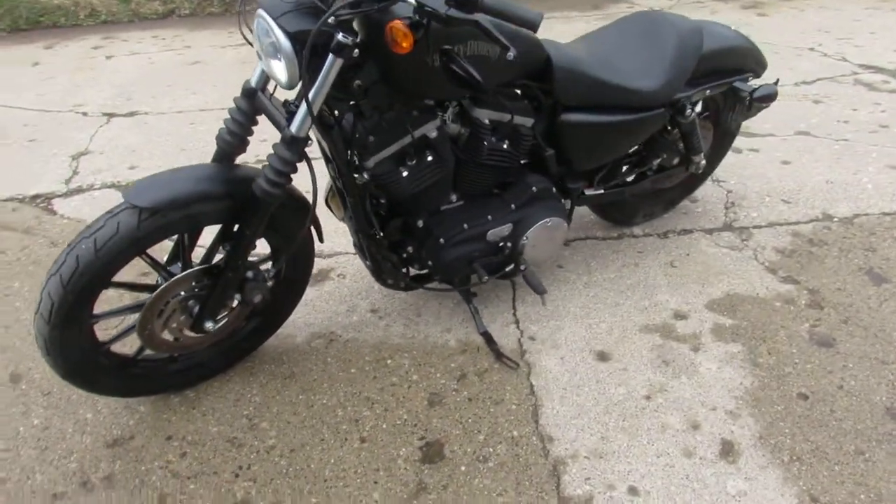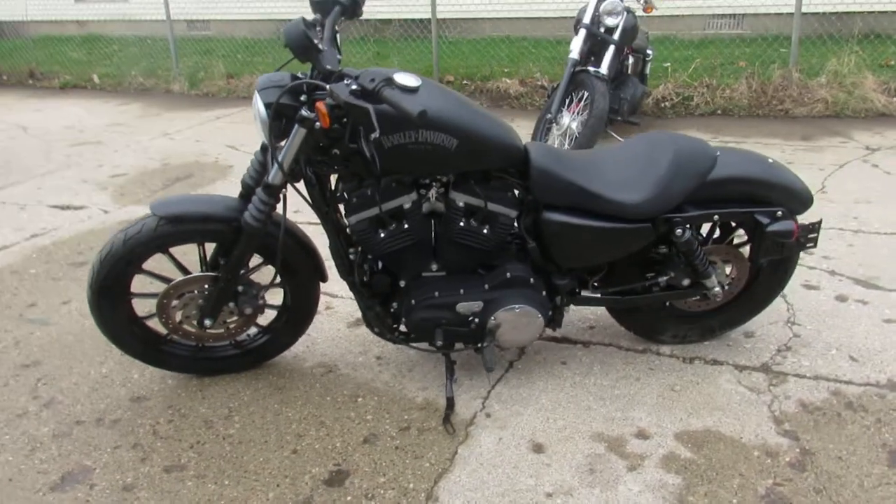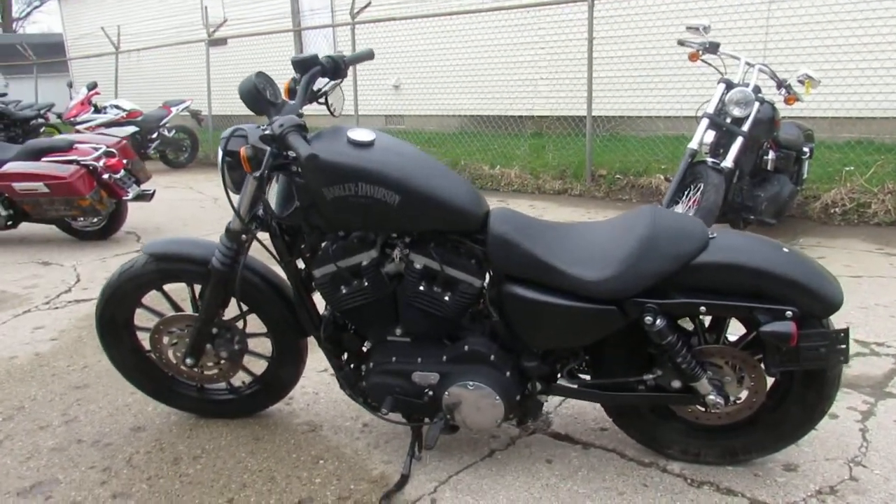We've got guaranteed financing, lease programs on all of our Harleys. We can help with out-of-state financing and nationwide shipping. Call today and you can ride today.